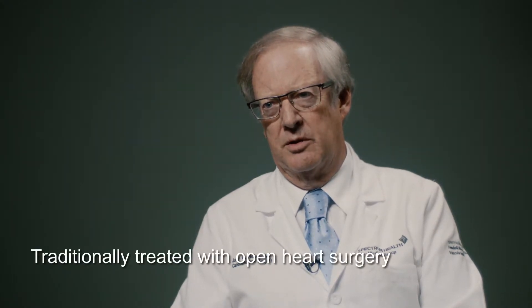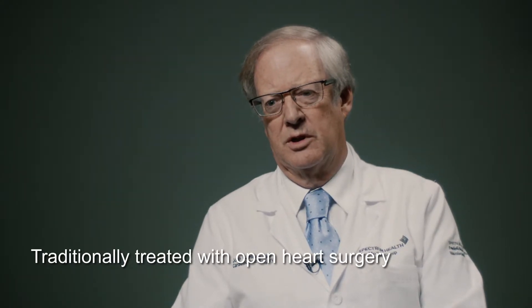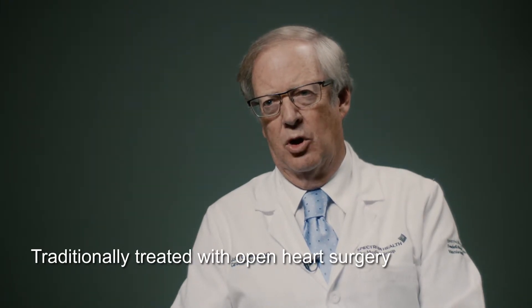Aortic stenosis has traditionally been treated for quite a long time with surgical replacement of the aortic valve. The main difficulty in the past was that some patients weren't good candidates to have that kind of open heart surgery.